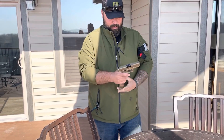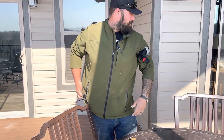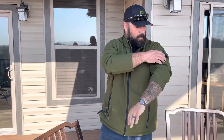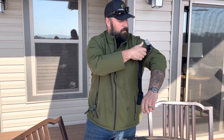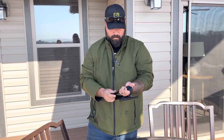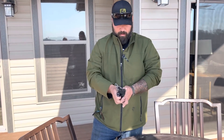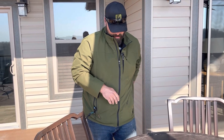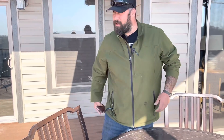I have a Glock 19X — you don't say! That is hot. And that's my pocket. I've got a pair of boots on, and my ring. So that is what I carry out and about — not staged, not set up. Just thought it'd be a fun little video to end our family vacation trip.